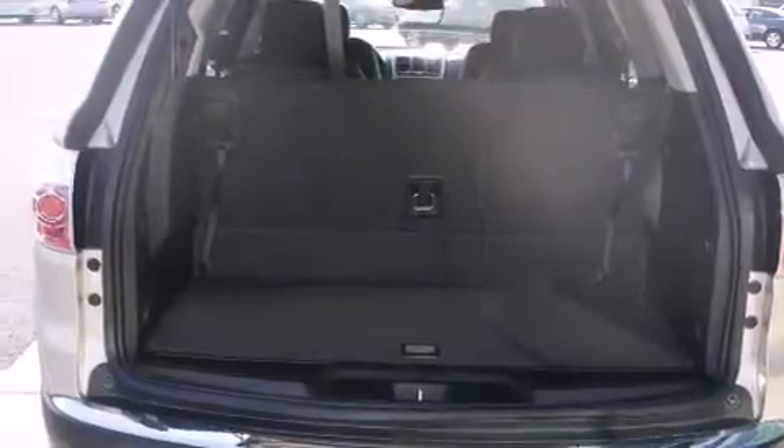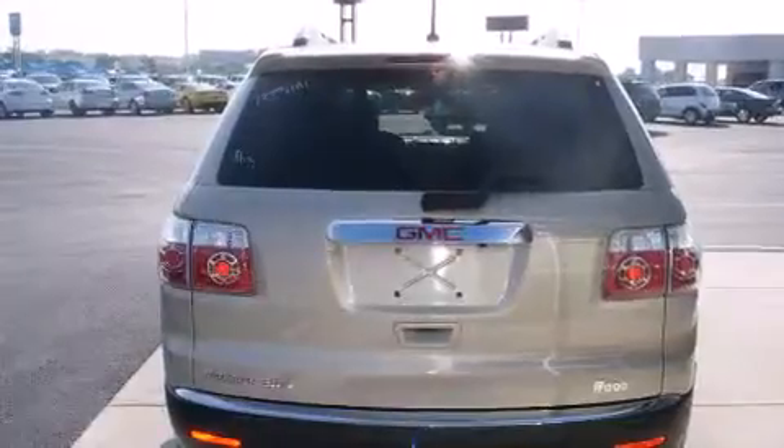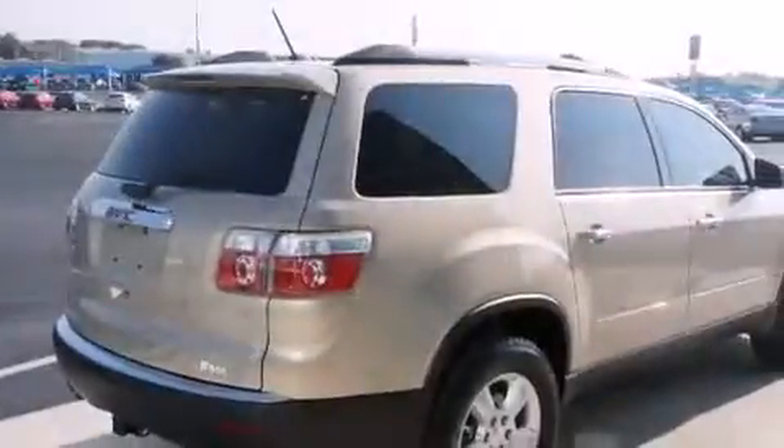Its top features include a rearview camera, heated seats, traction control and stability control systems, alloy wheels, and a tire pressure monitoring system.